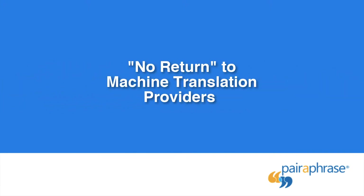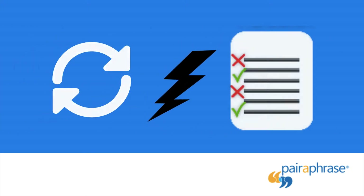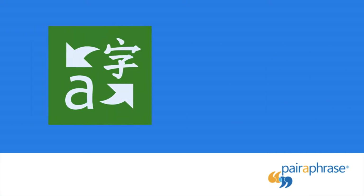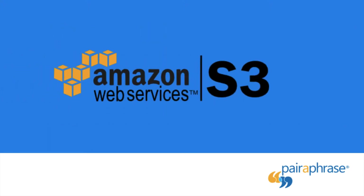No return to machine translation providers: Paraphrase uses a machine translation framework to generate first-draft translations at lightning speed. But whether you choose to use Microsoft's translation framework or Google's, Paraphrase will never make your data accessible to these providers. The same goes for Amazon S3.